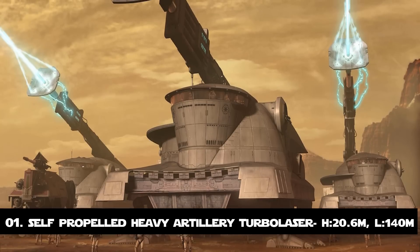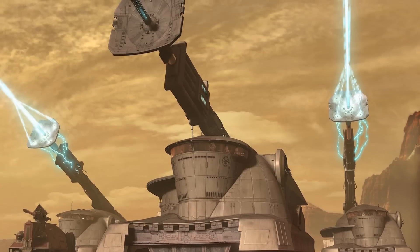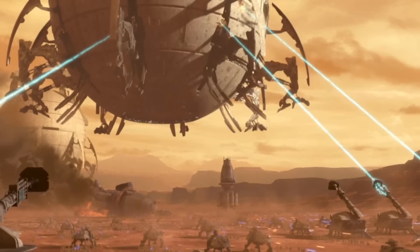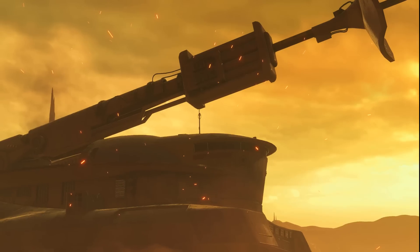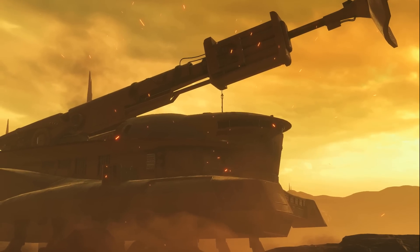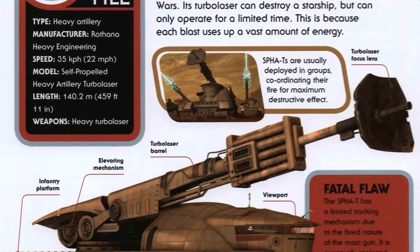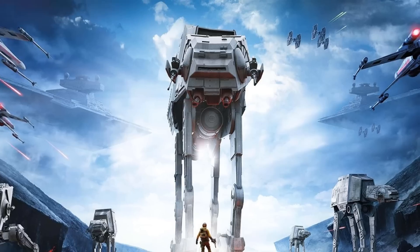Number 1: The Self-Propelled Heavy Artillery Turbolaser. This spot goes to an unlikely candidate — a self-propelled artillery walker that was a modular heavy artillery unit used by the Grand Army of the Republic during the Clone Wars and later by the Galactic Empire. It had 12 legs that served as mobile support structures and were deployed directly from Acclamator-class assault ships. The SPHA Walker chassis served as the basis for several weapons platforms, with the best-known version being the Turbolaser. This monster is 140 meters long, though shorter than the Gorilla Walker at only 20.6 meters tall.